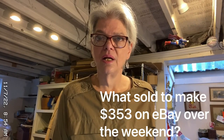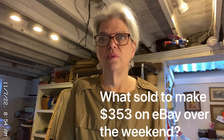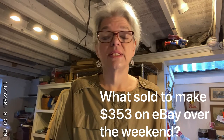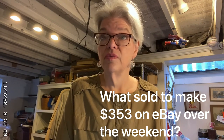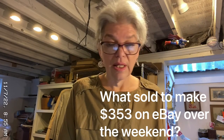Good morning everyone! I'm Laura T, DreamDeals123 on eBay, and I'm the Silver Owl Thrifter on YouTube. Welcome to my channel. I've been selling on eBay on and off for 20 years, about six of those full-time. And I'm here to tell you what I sold last night.